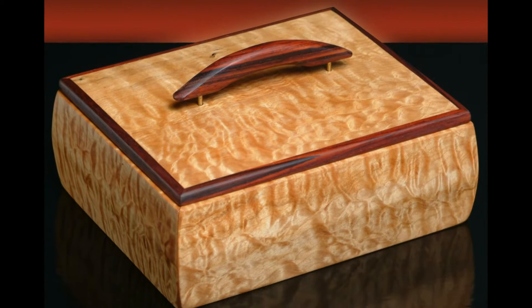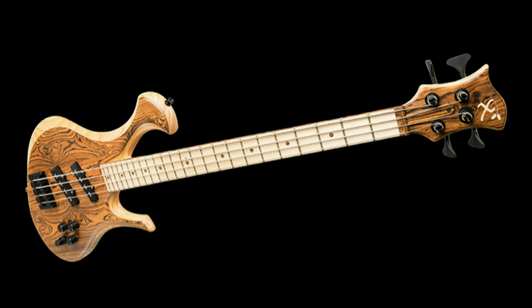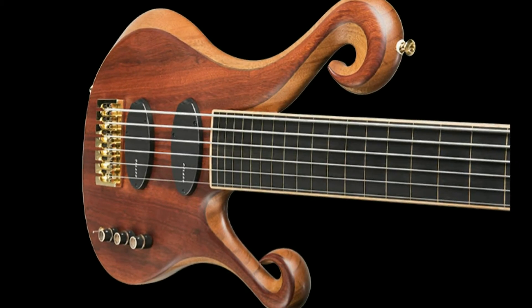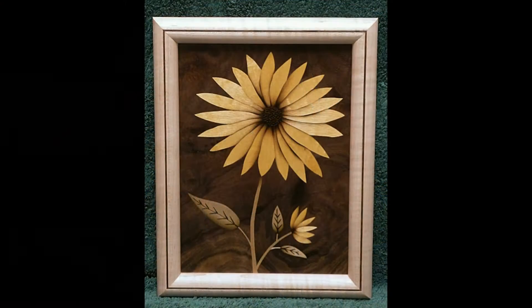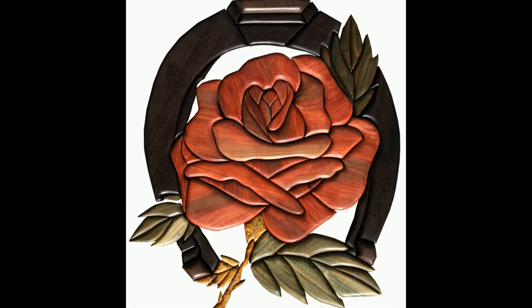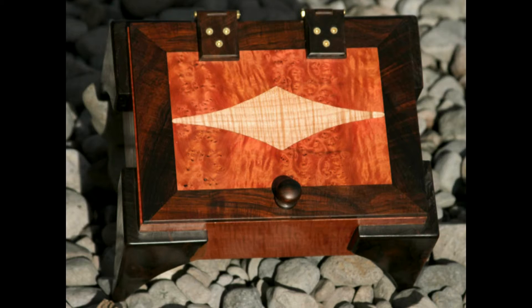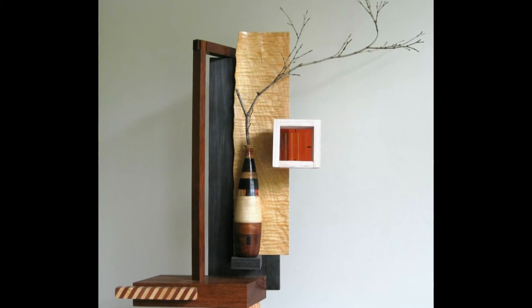Our customers make anything from beautiful gallery-grade boxes to musical instruments like guitars — acoustic guitars, electric guitars. People make artwork such as sculptures that sit on a beautiful wood base. The pictures that people share with us are just phenomenal, and you can truly see the beauty of the wood and the creativity of the customers.